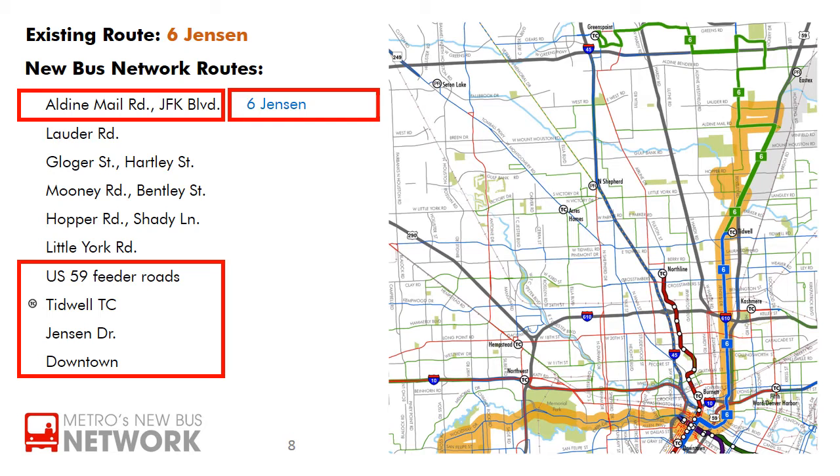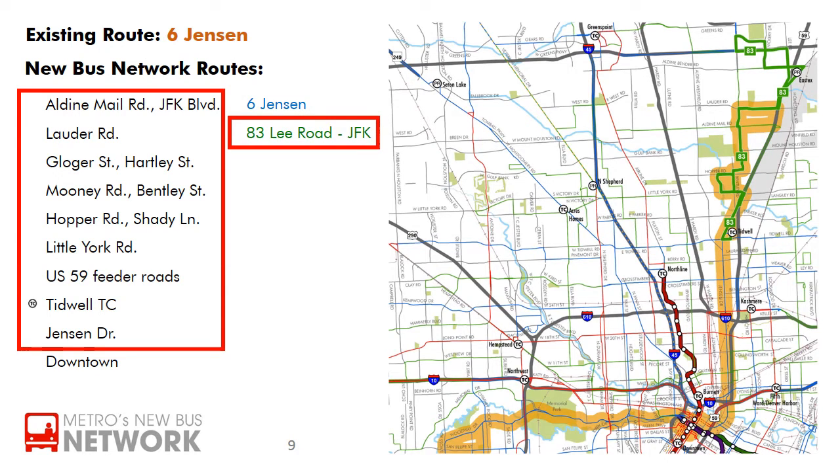The new 6th Jensen will also extend north to Greens Point, offering connections to Bush Intercontinental Airport. The remaining pieces of Louder, Glogger, Hartley, Mooney, Bentley, Hopper, and Shady will be covered by the 83 Lee Road.